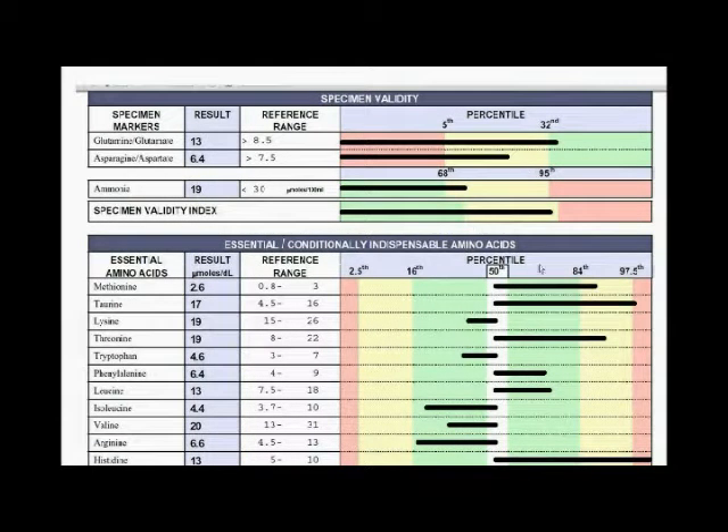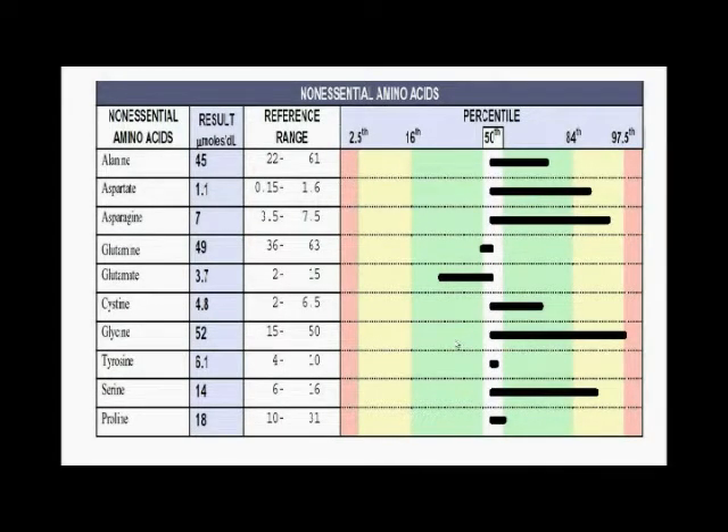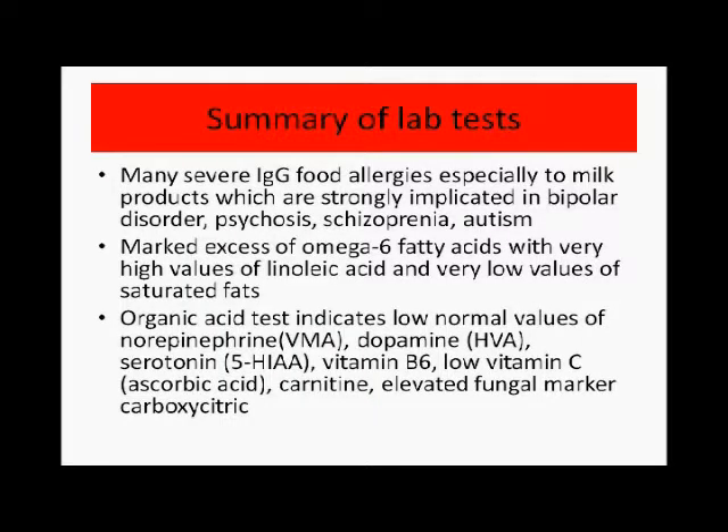Amino acids were tested and most were okay. There weren't any that appeared deficient. A few branch-chain amino acids were on the lower side but still within the normal range — not in the extremely low category. Overall, my recommendation is that the person does not need any additional protein or amino acid supplementation.